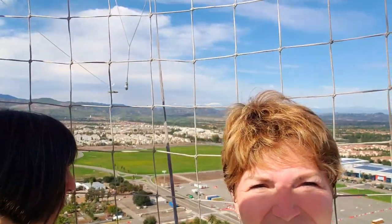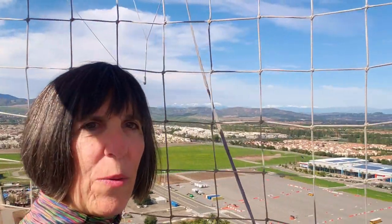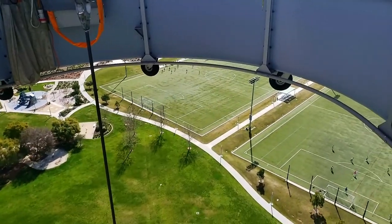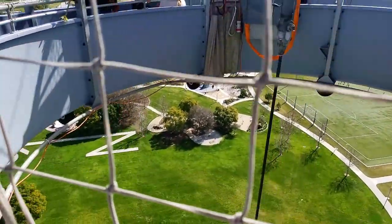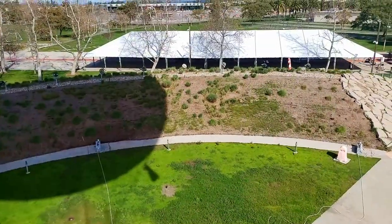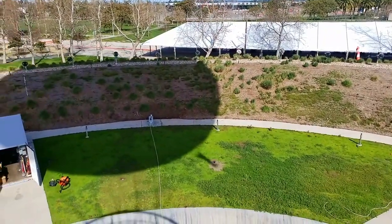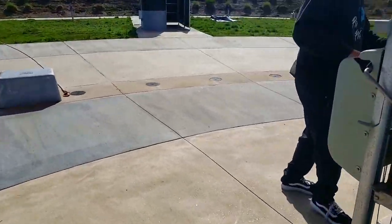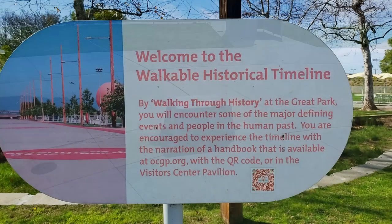We are up, up and away — in the balloon on a perfect day. What a view! The ride lasts 15 to 20 minutes, depending on the weather. On windy days or inclement weather days they will not take the balloon up, so be advised before you arrive — but it sure is fun and something different.